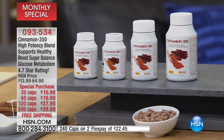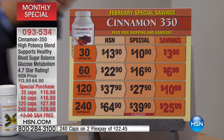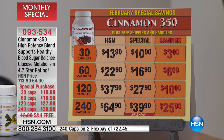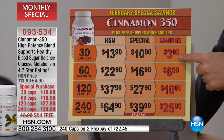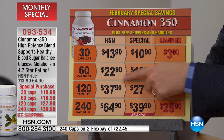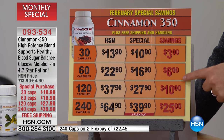What this is about is blood sugar metabolism and insulin metabolism. There's a lot of us that are looking to have a more normal and stable level of that, and this is certainly a product that has been working wonders. With the cinnamon today, the 30-cap HSN price is normally $13.90, our price $10.90 — you save $3.00. 60 caps normally $22.90, our price today $16.90 — that's saving you $6.00.